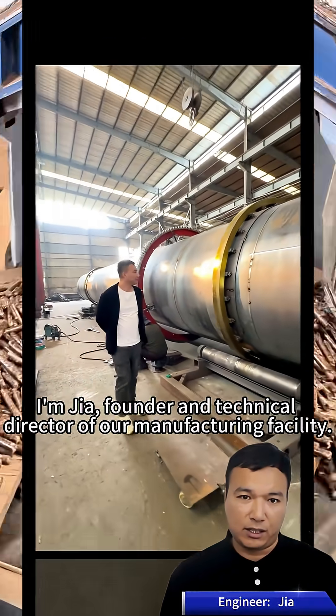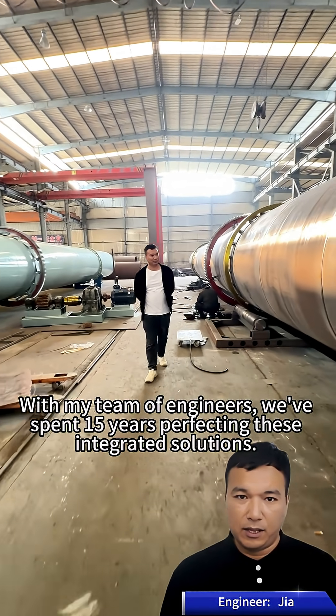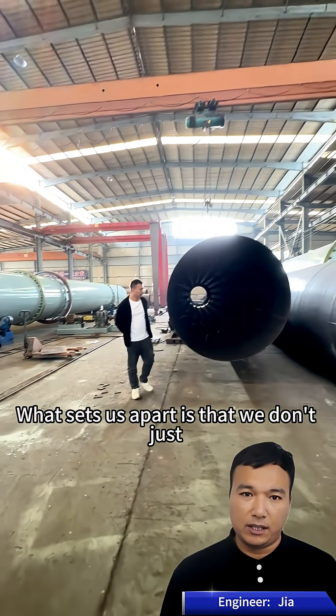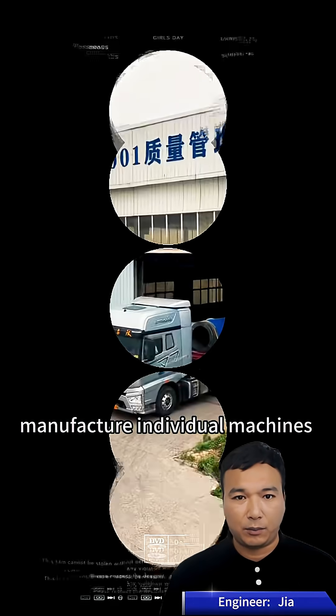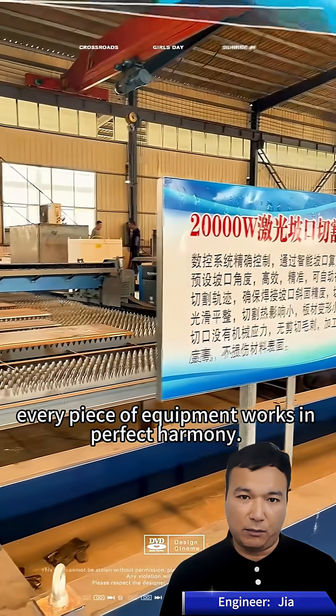I'm Jia, founder and technical director of our manufacturing facility. With my team of engineers, we've spent 15 years perfecting these integrated solutions. What sets us apart is that we don't just manufacture individual machines — we design complete production lines where every piece of equipment works in perfect harmony.